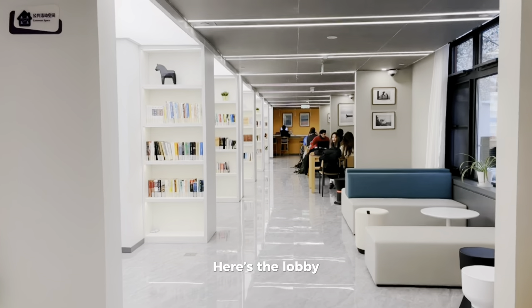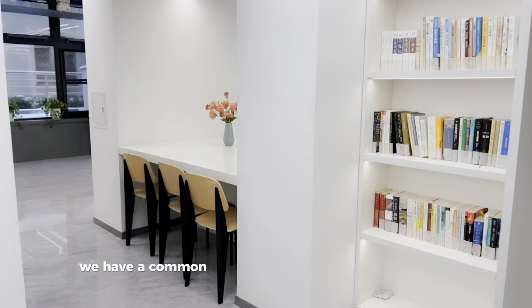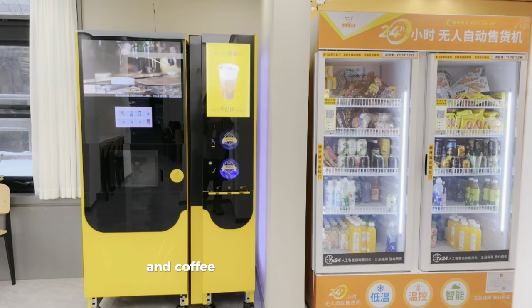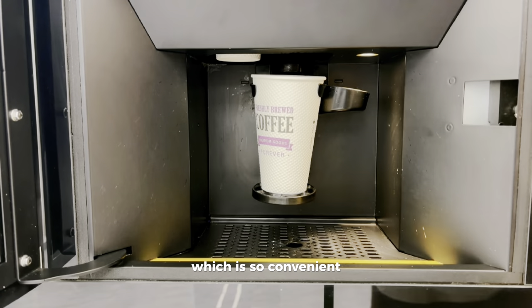Here's the lobby and right after it we have a common space for students to study in a group. There's also snacks and a coffee machine on the first floor which is so convenient.